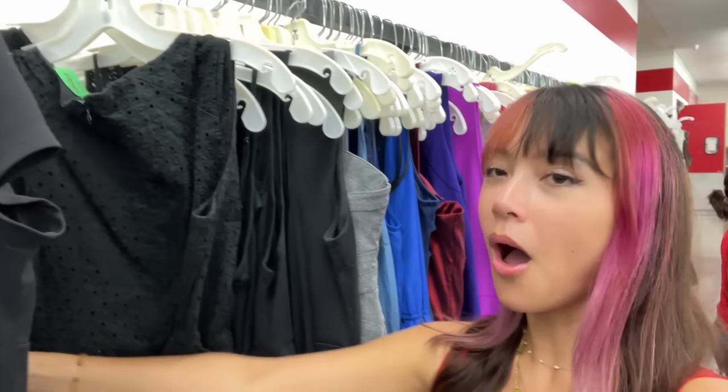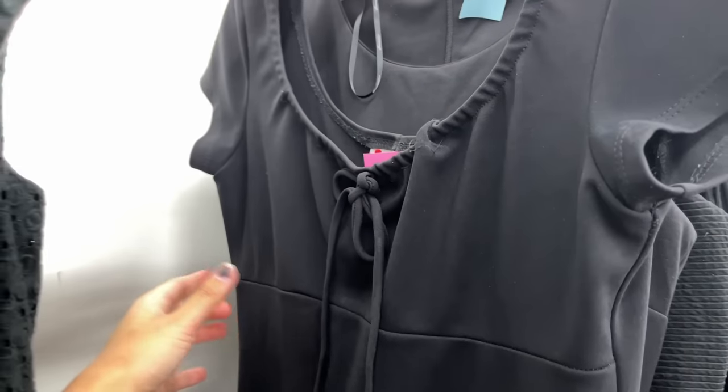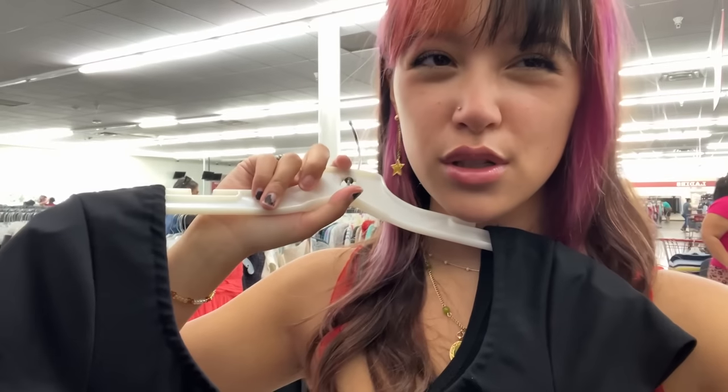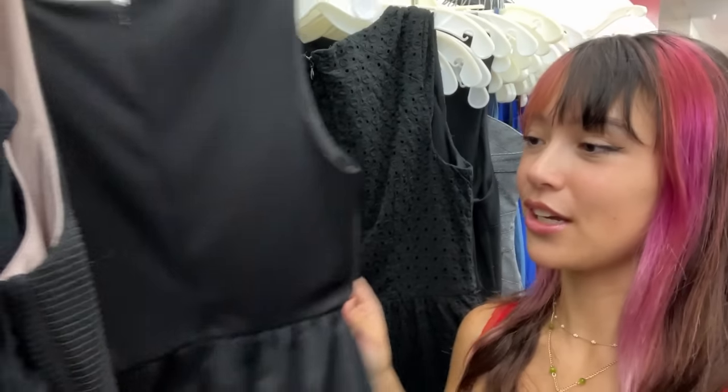Let's start in dresses — I'm going to start in the black section because I feel like I need a work-appropriate black dress. I have a lot of black dresses but many are too short or sleeveless, so let's try to find one. I found this — it has a cute little top, I love the high seam and it looks really long. It's kind of dirty at the bottom but nothing a wash can't fix. It's so plain, so I'm not sure — the fit looks a little loose, but let's try it on. I really like that bow.